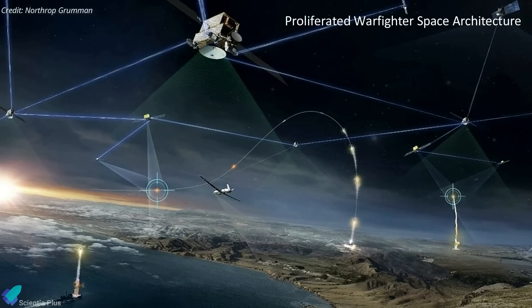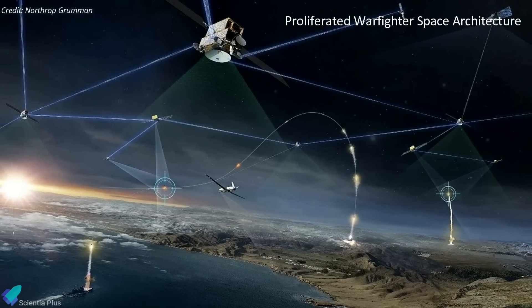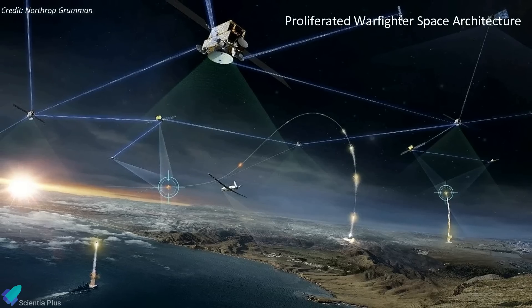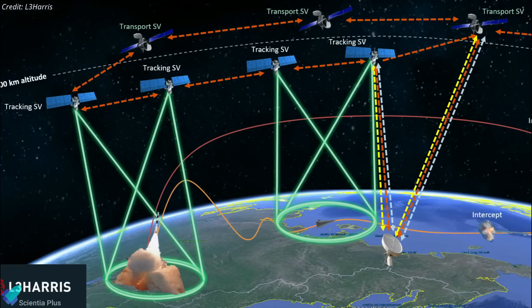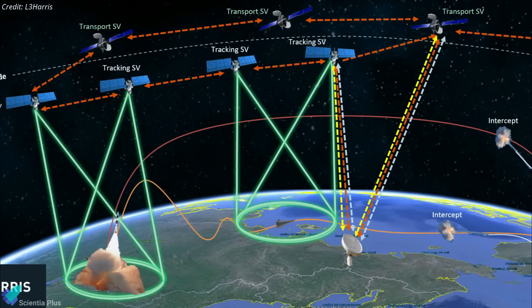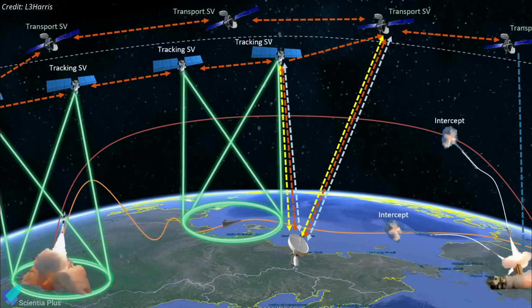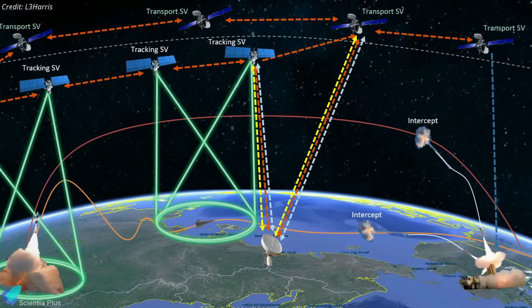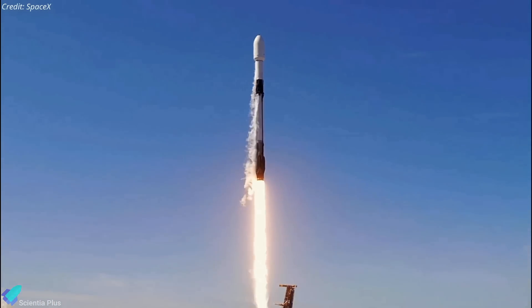The 10 Tranche Zero satellites launched were the first members of the proliferated warfighter space architecture, a constellation the Space Development Agency will assemble in low-Earth orbit. The entire Tranche Zero constellation will consist of 28 satellites — 20 for data transport and 8 for missile tracking — flying in two orbital planes at an altitude of approximately 1,000 kilometers. Another Tranche Zero satellite batch is expected to launch in June.